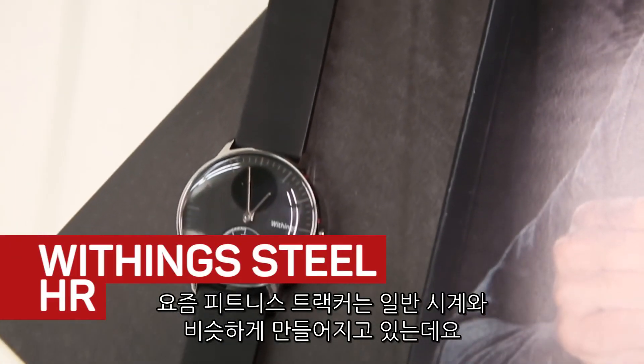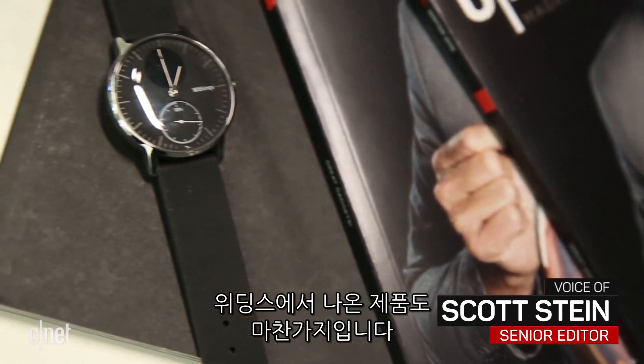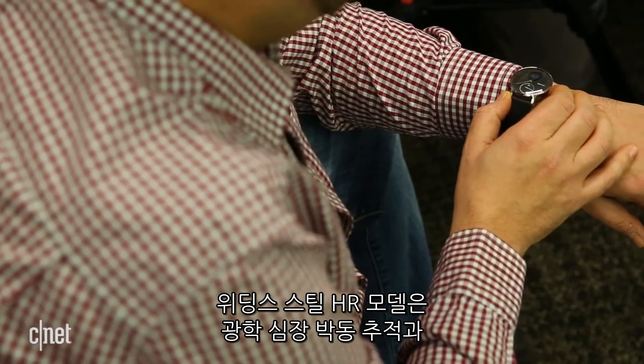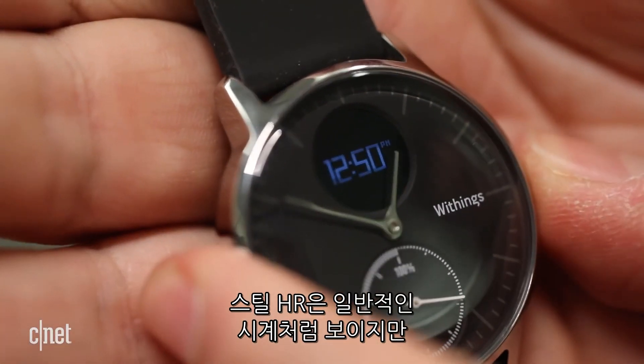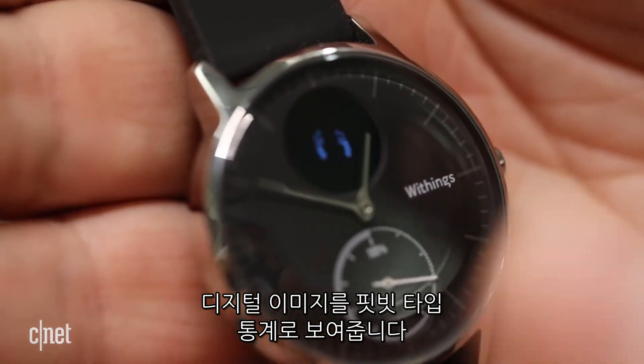Fitness trackers come baked into regular looking watches now. Withings has had a watch that's done that for years, but the Steel HR adds a few extras: optical heart rate tracking, and an LED display embedded into an analog watch face. The Steel HR can be an everyday type watch, or show digital readouts for Fitbit-type stats.